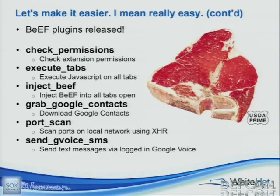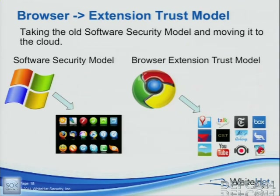Check permissions, execute tabs — I execute arbitrary JavaScript inside of all tabs. If you want to inject a key logger, it's pretty simple. And my favorite: inject BeEF. If you have tabs open and want to go inside those tabs, instead of doing execute tab, I can just inject BeEF into those tabs. So I go from one BeEF session to 50 BeEF sessions because you have 50 tabs open. Not only am I inside your extension, but I'm inside bankofamerica.com, I'm inside your PayPal account, I'm inside every tab you currently have open. 'Yo dog, I heard you like BeEF, so I put BeEF in your BeEF so you can BeEF while you BeEF.'